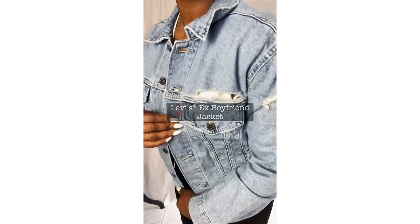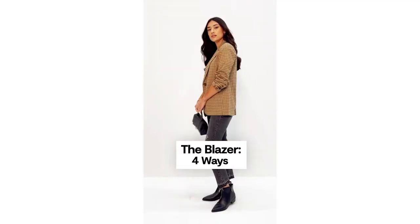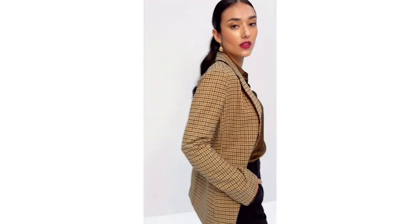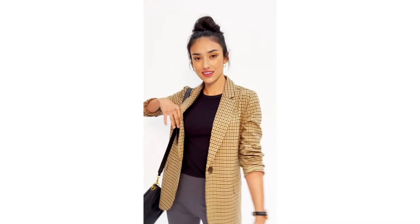Last up, to add some fun to my jean collection, I added this ex-boyfriend jacket from Levi. I love the fit and it's absolutely gorgeous. So guys, head over to JCPenney and grab yourself a pair of Levi denims!